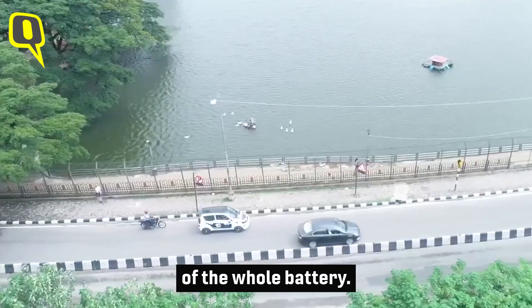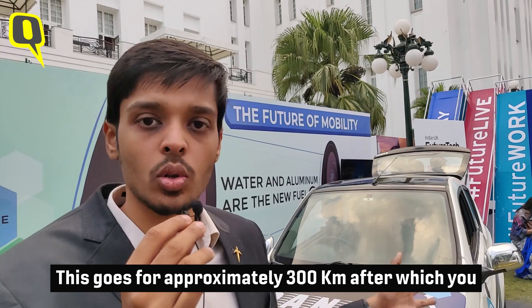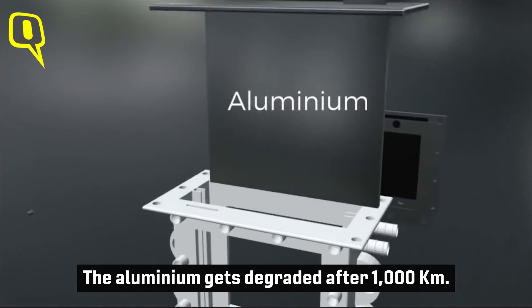We are a graphene and materials company based out of Bangalore, and we have worked a lot on developing that electrode. The battery goes for approximately 300 kilometers, after which you have to refuel it with water. At a thousand kilometers, you have to change the aluminium inside, as the aluminium gets degraded after that point.